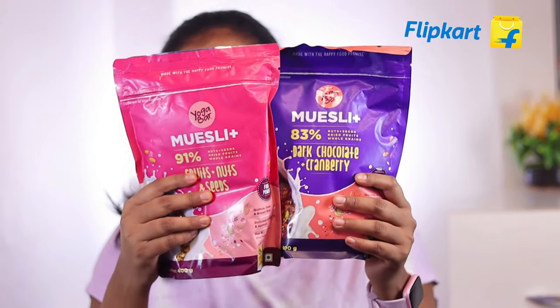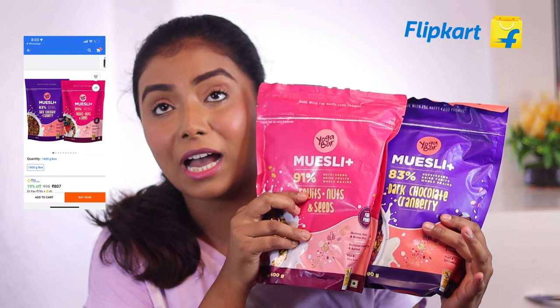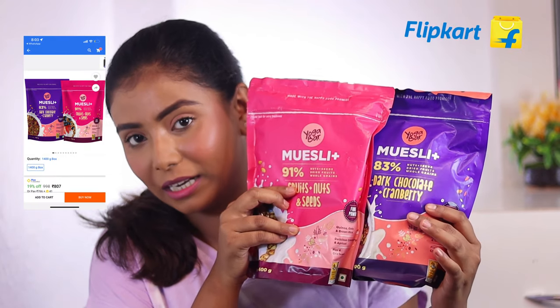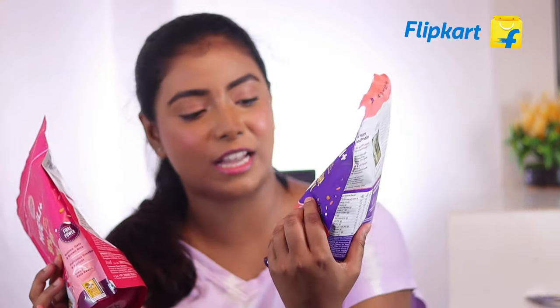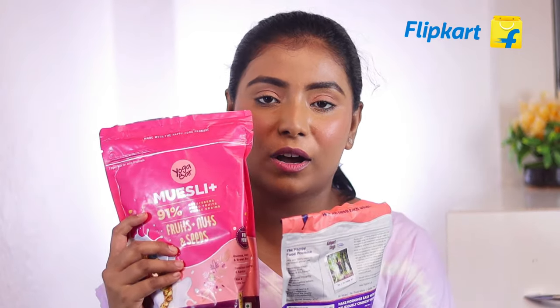The next thing which I have got is this muesli. Whenever I eat oats or a light meal, I also have to add this muesli and honey. I actually love this dark chocolate and cranberry flavor. These fruits, nuts and seeds are my favorite.